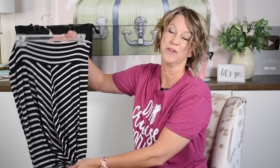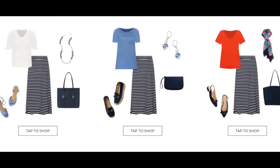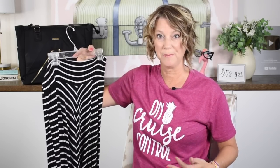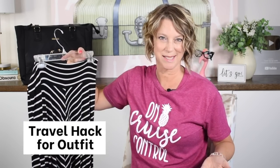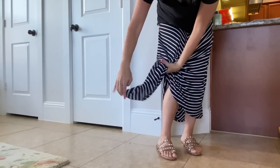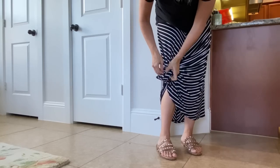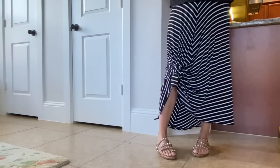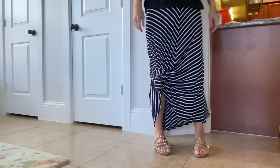A really long maxi skirt has the same potential problem — make sure it's not too long where it gets wet and dirty. You can wear a maxi skirt with a solid t-shirt and easy casual sandals, or pull it up over your bust for a shorter skirt and wear it with a different top. Here's a travel hack: if your maxi skirt is too long, just pull up the side and tie it in a knot — it drapes at an angle, elongating your legs.